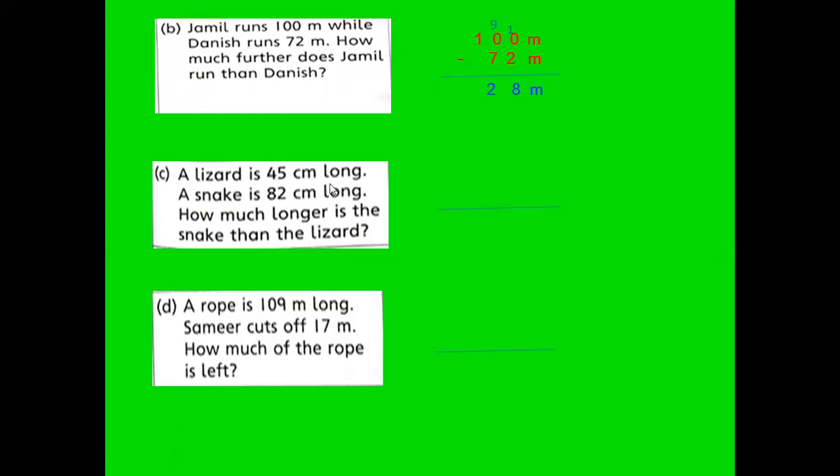C part: A lizard is 45 centimeters long. A snake is 82 centimeters long. How much longer is the snake than the lizard? It means we subtract: 82 centimeters minus 45 centimeters. Take 1 — it becomes 12, and 8 is reduced to 7. 12 minus 5 is 7, and 7 minus 4 is 3. The answer is 37 centimeters. The snake is 37 centimeters longer than the lizard. Note: write centimeter here, not meter — I wrote meter by mistake.